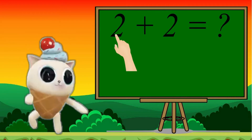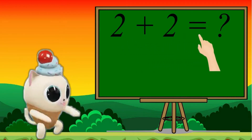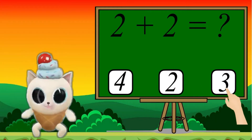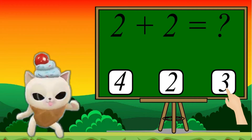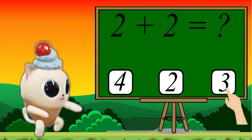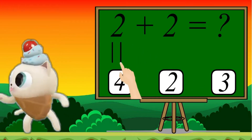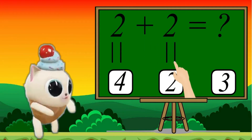2 plus 2 equals 4, 2 or 3. Choose the correct answer. Let's do solve. 2, 2: 1, 2. 2 plus 2: 1, 2.